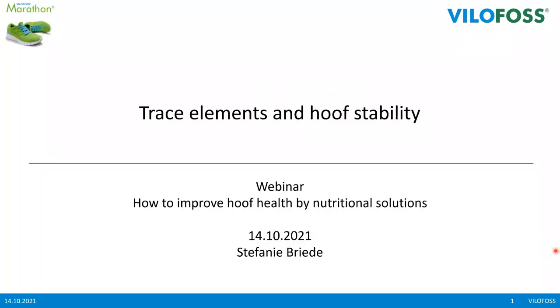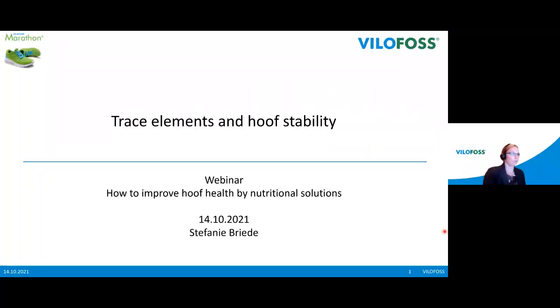Thank you, Christo, for your great presentation. Hello and welcome from my side — my name is Stephanie Breider and I've been working for Vilomix for around three years. I want to go on with this webinar and talk about trace elements and hoof stability. As we heard from Christo, it is very important that we have the right balance in the feed ration, and if we go more into detail, we also have to choose the right balance of trace elements in our ration if we want to have good hoof stability.